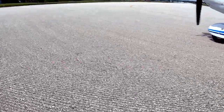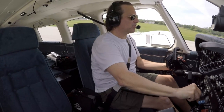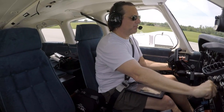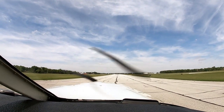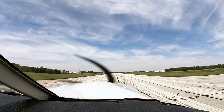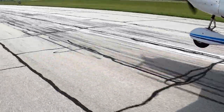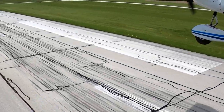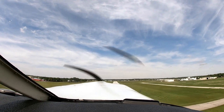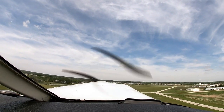Warsaw traffic, Cherokee 816 departing 2-7 to the southwest. West Warsaw. Full power. Airspeed's alive. Rotate. Positive rate of climb. 90 knots.